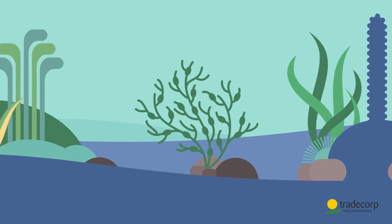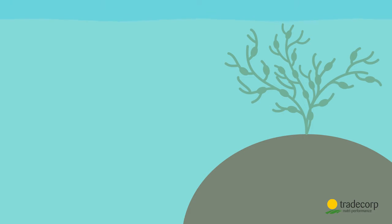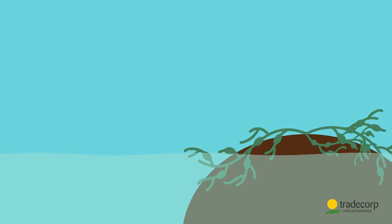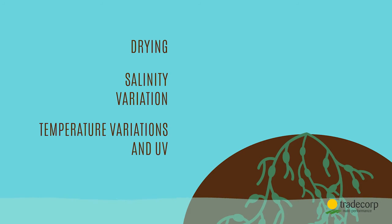Attached to rocks, Ascophyllum grows up to one and a half meters in length. At low tide, Ascophyllum is exposed to the air where it's subject to harsh living conditions. It suffers from dryness, changes in salinity, and large changes in temperature and UV radiation.